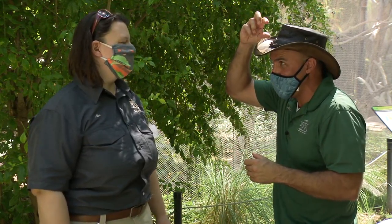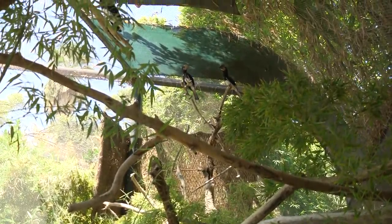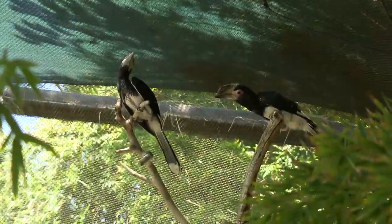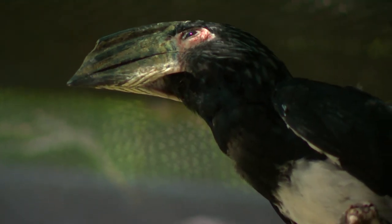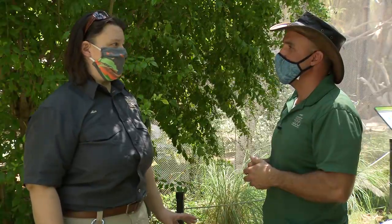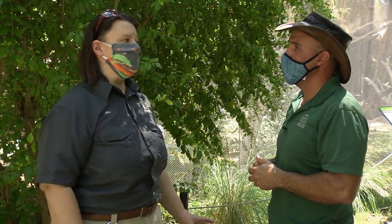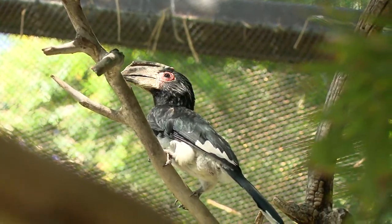They have a great casque on top of their bill. There are different theories about what it's for — one is that it helps the sound they make carry; the other is that it helps them keep cool through blood vessel evaporation. The male's casque in this species is larger than the female's, even in youngsters. So we think we have one male and one female based on the size of the casque, but we'll do a blood test to check DNA to make sure.